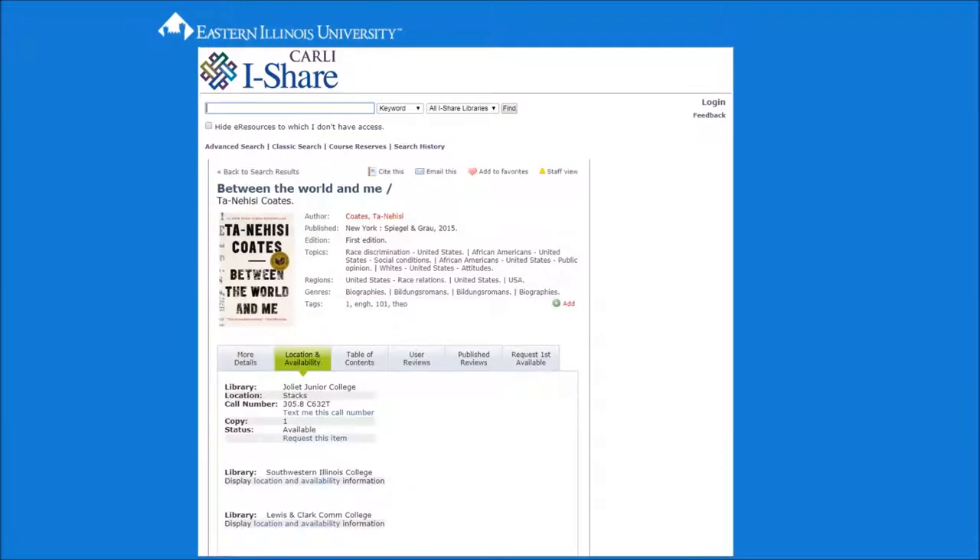Select the title you wish to request. You will now see detailed information for the selected item. To request it, simply choose Request First Available.